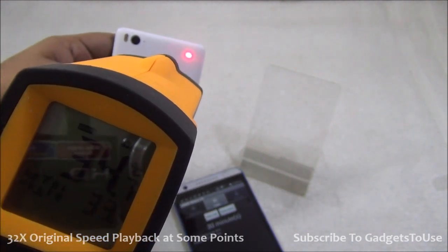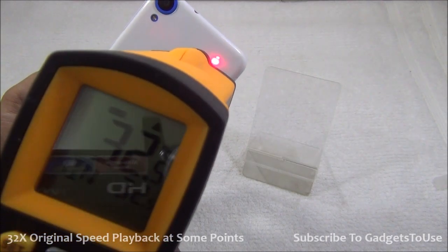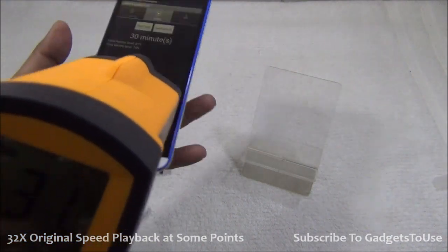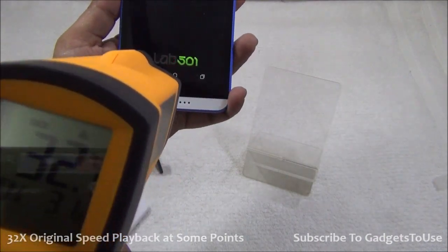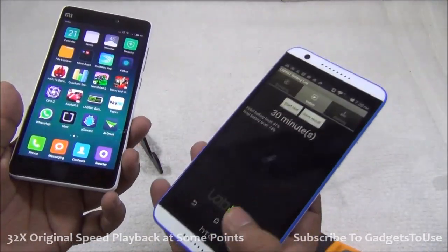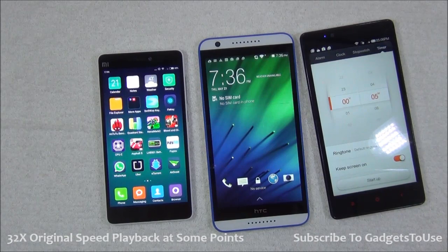On the Desire 820s the temperature is 33.2 or 32.8 degrees, around 32.4 degrees near the camera, and approximately 31.5 degrees at the bottom on the back. Overall in terms of heating, both devices are kind of very close to each other, but the Mi 4i became slightly more hot. The major difference is that battery drop happened faster on the Snapdragon 615 device as compared to the MediaTek 6752 device.